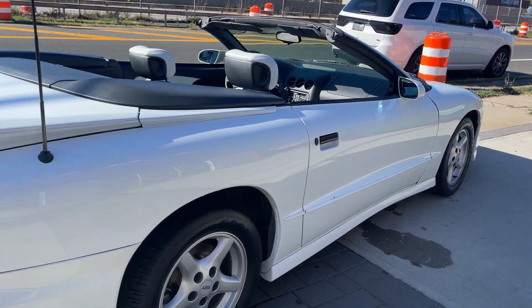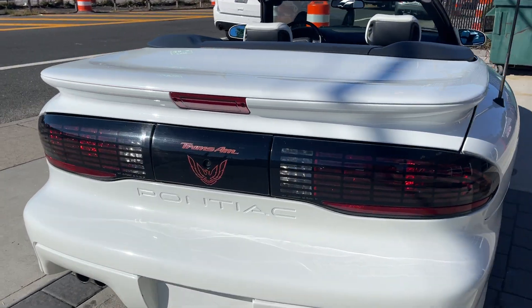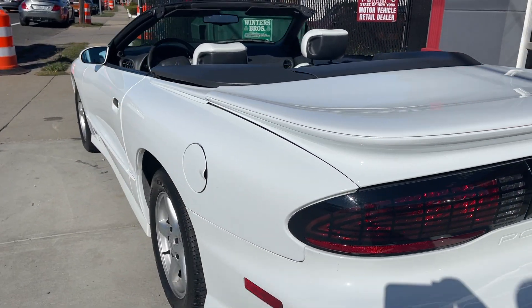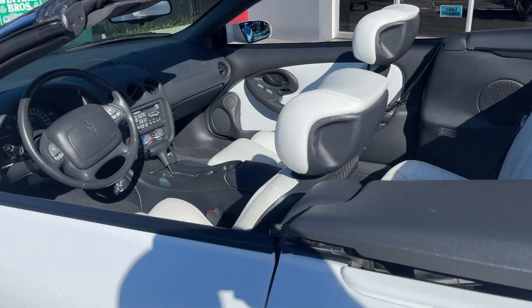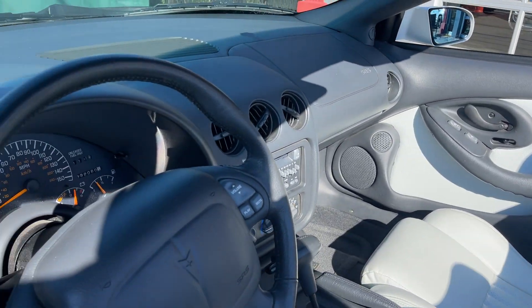For sale here at Hollywood Motors. It's got the 5.7 liter LT1. Just very nice — best color combination. Look at the white exterior. Super clean. Top's in excellent shape.